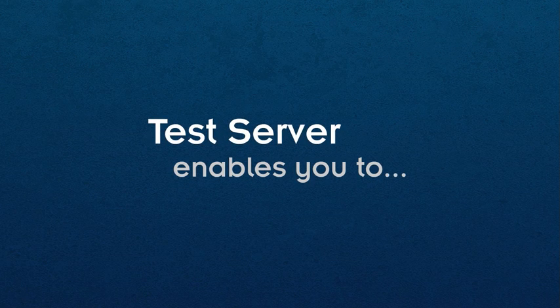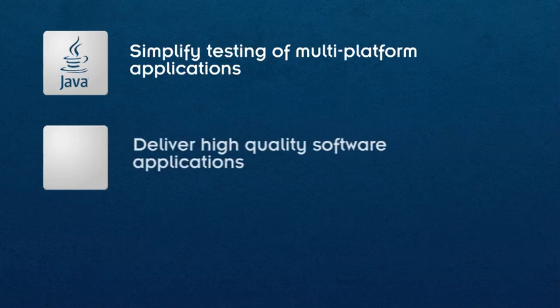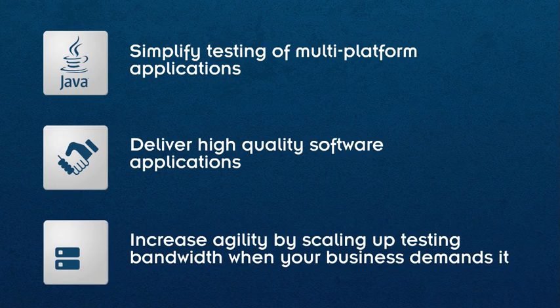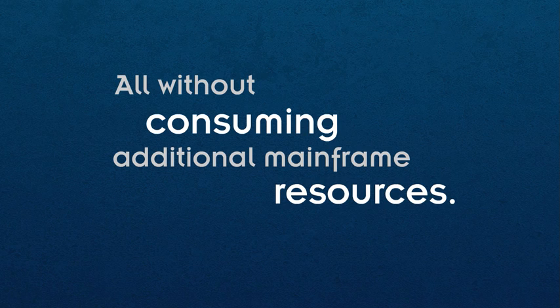Now you can revolutionize your mainframe delivery by simplifying testing of multi-platform core applications, delivering high quality software. Test Server does all of this without consuming precious mainframe resources.